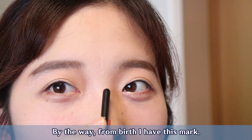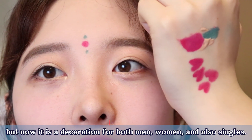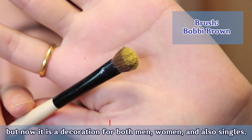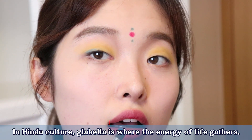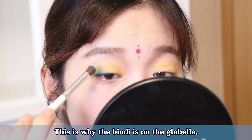By the way, from birth I have this mark. In Northern India, Bindi was a mark for married women, but now it is a decoration for both men, women, and also singles. Bindi is a symbol of luck and gaiety. In Hindu culture, the glabella is where the energy of life gathers, and this is why the Bindi is placed there.